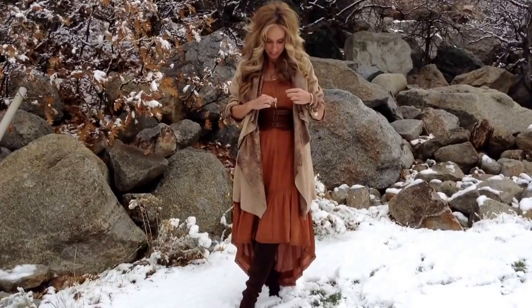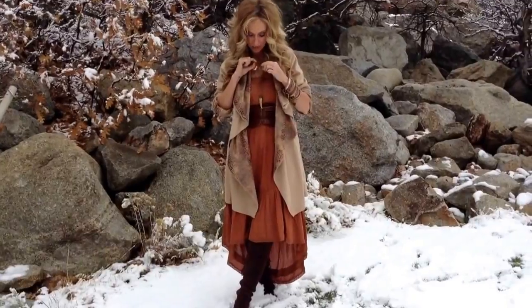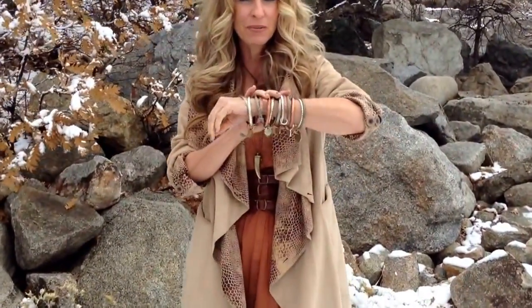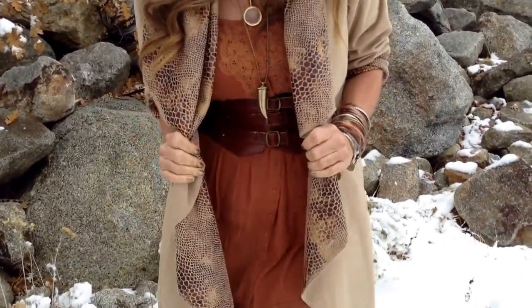Today I'm wearing a couple of necklaces — one from H&M, it's a horn necklace, and the other one is a monocle necklace from Free People. My bracelets are twisted silver bracelets, and that's it for jewelry. I didn't put any rings on today.